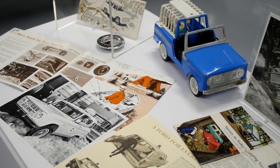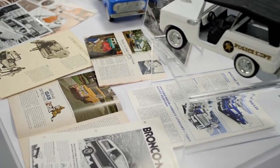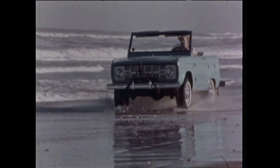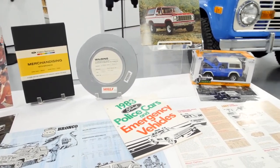Over here you see Bronco at work and play. That's the beauty of the Bronco — it was used by police departments, it was used by forest rangers, it was used by people that ran ranches. If you were an off-roader, you could take your Bronco anywhere and do anything with it. It was a life vehicle, a work vehicle, and a play vehicle. You can see it was customized pretty quickly for police departments to be able to use in rural areas.